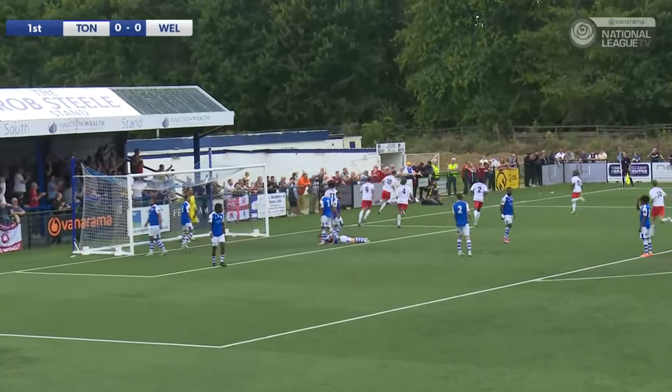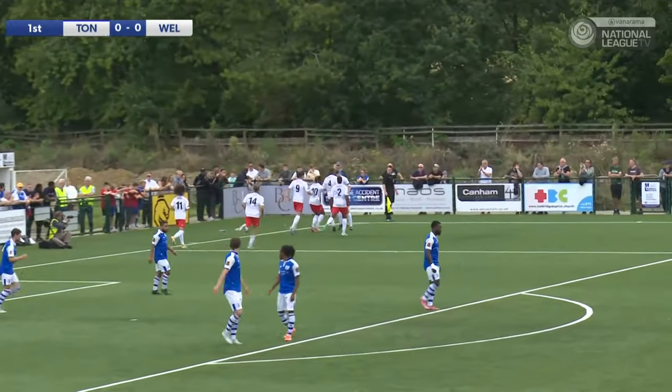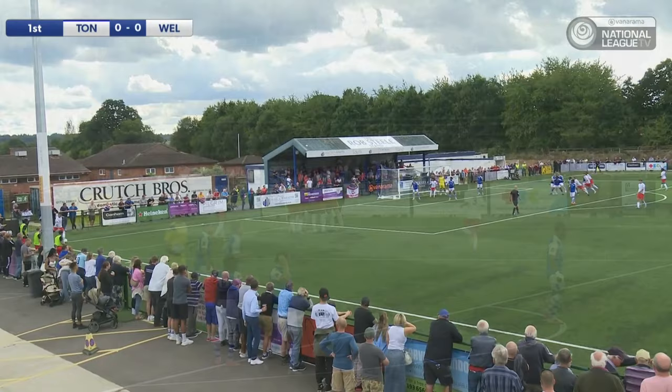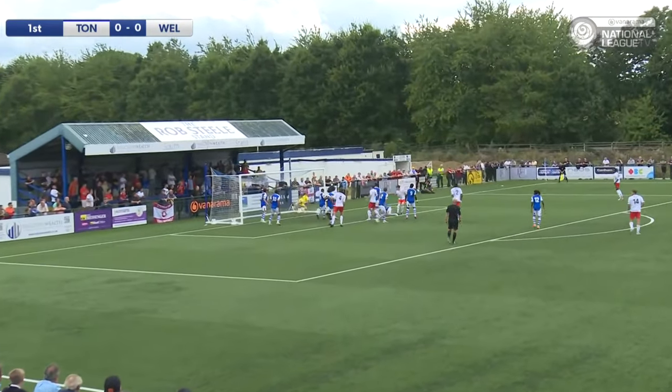Welling United have taken the lead! Jack Burchill, the centre-half, up from the back, getting his head on that corner from the left. And in the 18th minute of the game, it's Tunbridge 0, Welling United 1.